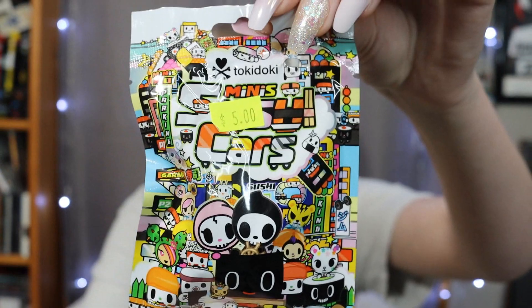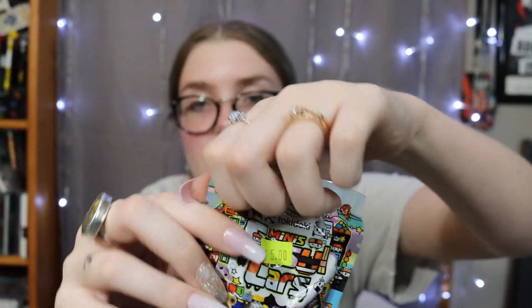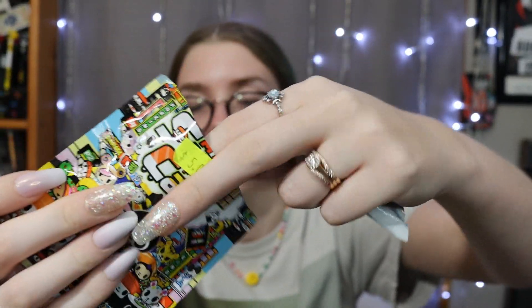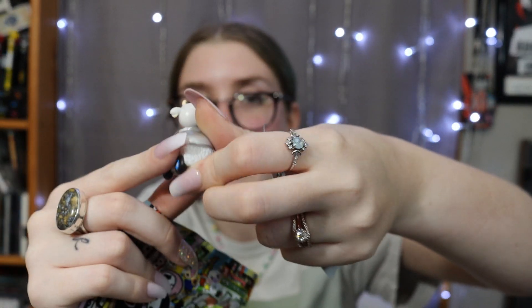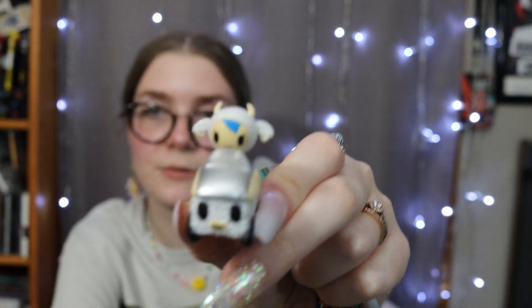They had a bunch of these Tokidoki phone charms. I almost bought them all, but I was like, I really don't need to. I used to buy a bunch of Tokidoki phone charms when I was little. I love sushi so I thought this would be fun, so I only grabbed one. I figured I'd open it in the video and see who we get — oh, it's just so cute. It's like a little rice sushi. Really cute, I like it a lot — a little sushi car.